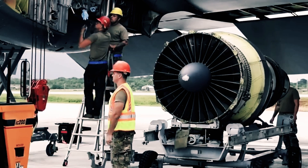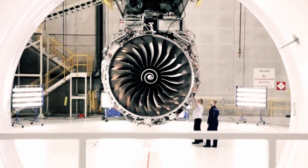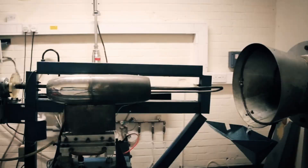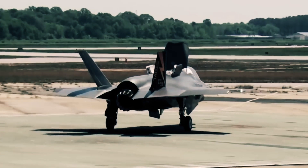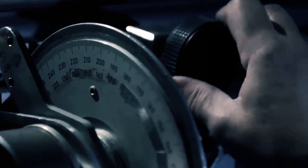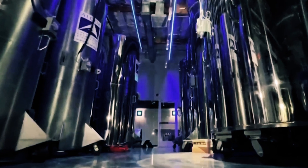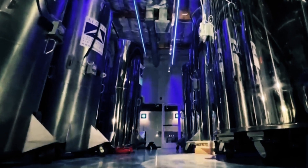At its core, the hydrogen jet engine adheres to the fundamental principles underpinning conventional jet propulsion. Yet the utilization of hydrogen as fuel introduces distinctive hurdles. Hydrogen's energy density is notably higher in liquid form, necessitating extremely low temperatures to maintain its liquidity. To surmount this challenge, the hydrogen jet engine incorporates an ingeniously insulated tank equipped with an integrated cooling system, sustaining the hydrogen in liquid state at an astounding minus 423 degrees Fahrenheit, drawing inspiration from cryogenic refrigeration cycles employed in liquefied natural gas storage.